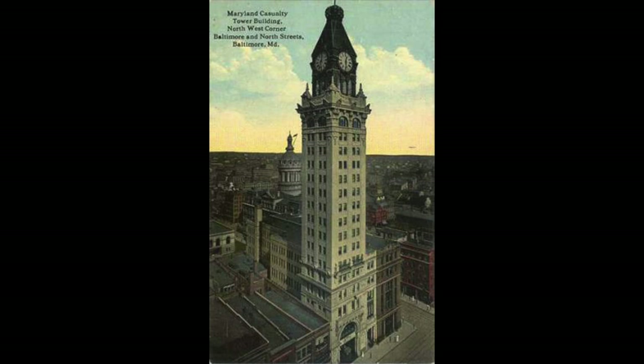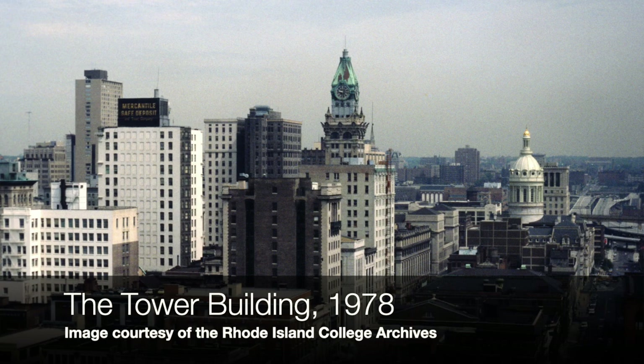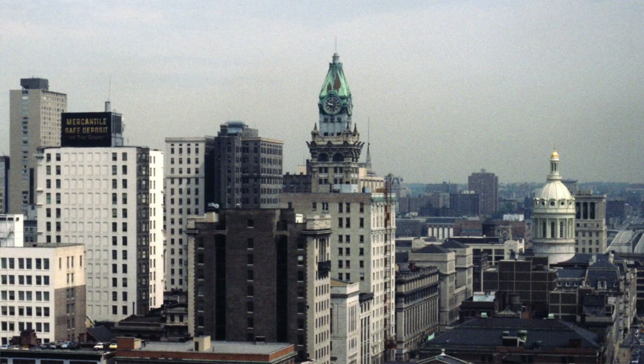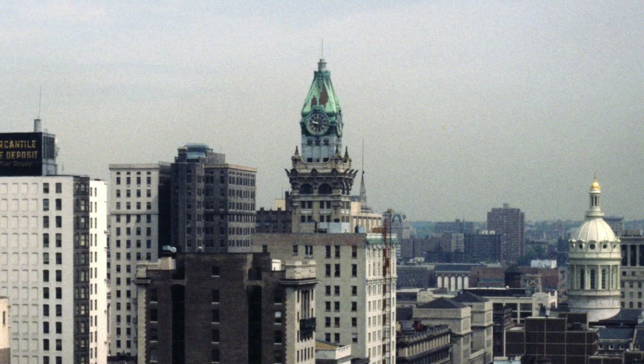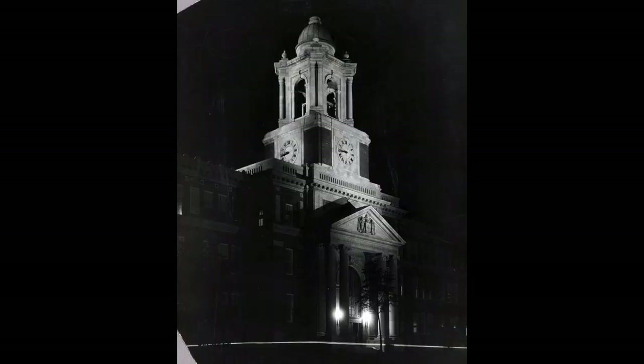Interestingly, this was not the first really great building that Maryland Casualty built. Ten years before, in 1912, they built what was known as the Tower Building on East Baltimore Street in the heart of downtown. At 18 stories tall, it was the tallest building in Baltimore. The Bromo Seltzer Tower, built a year before in 1911, is 15 stories tall, so the Tower Building edged it out a little bit. Many people still consider it one of the best buildings in Baltimore. Sadly, it was demolished in the 1980s.